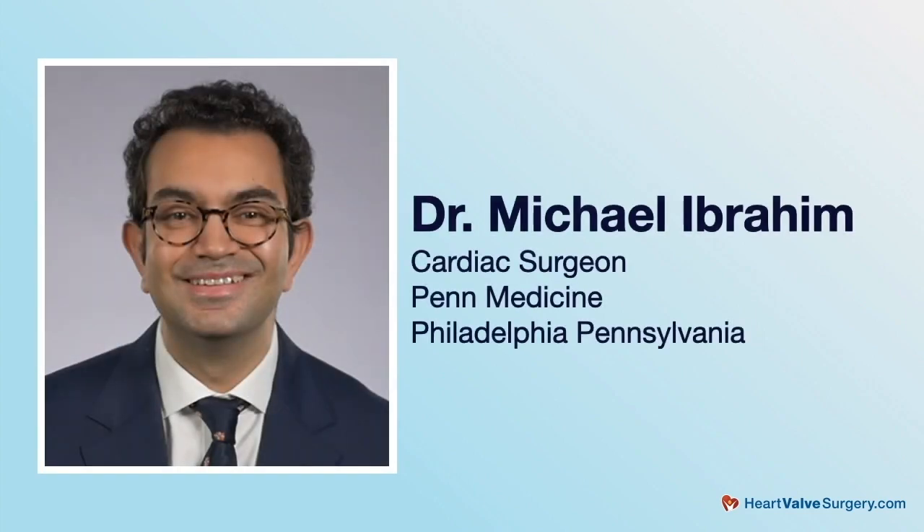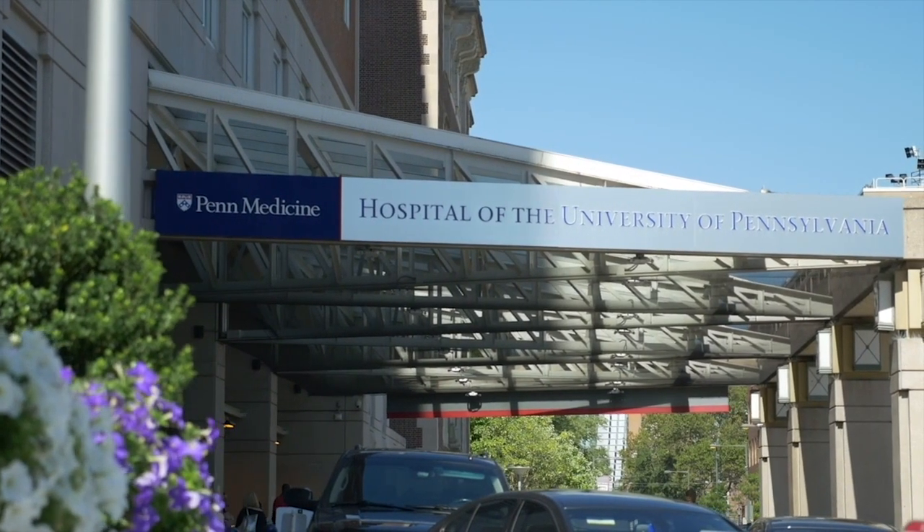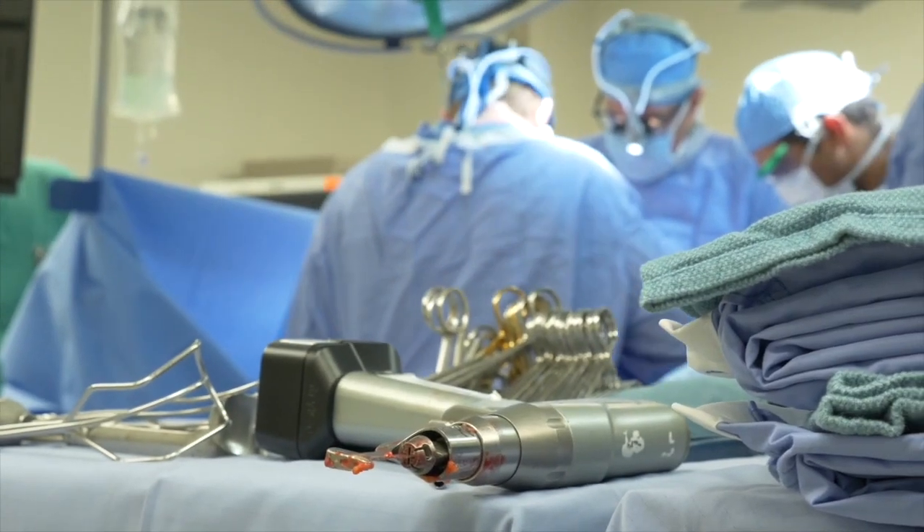Hi everybody, it's Adam with HeartValveSurgery.com and this is a special surgeon question and answer session all about Ross Procedure Reoperations. I am thrilled to be joined by Dr. Michael Ibrahim, who is a leading cardiac surgeon at Penn Medicine in Philadelphia, Pennsylvania. During his extraordinary career, Dr. Ibrahim has performed over 3,000 cardiac procedures with more than 2,000 involving some form of heart valve repair or heart valve replacement. Dr. Ibrahim, it is great to see you again and thanks for being with us today. Thanks for having me, Adam. It's great to be here and with your patients on HeartValveSurgery.com.